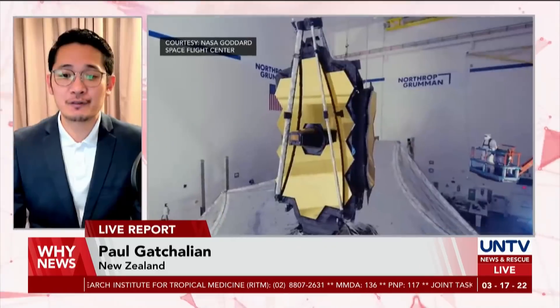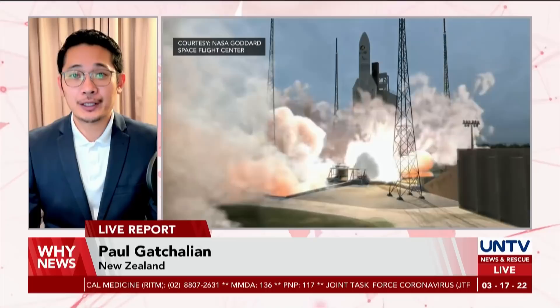Images produced are also significantly different from others. Back to you, Marielle.